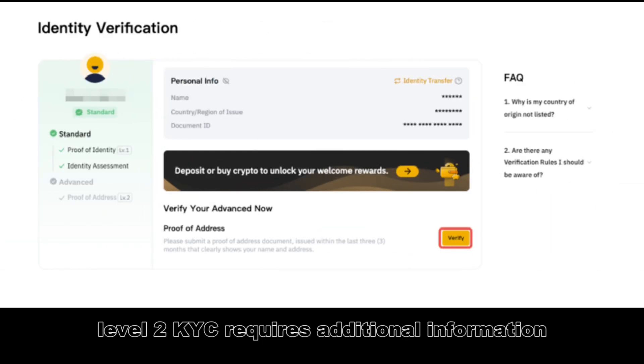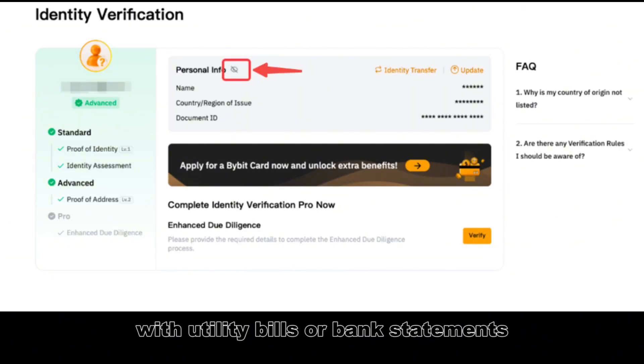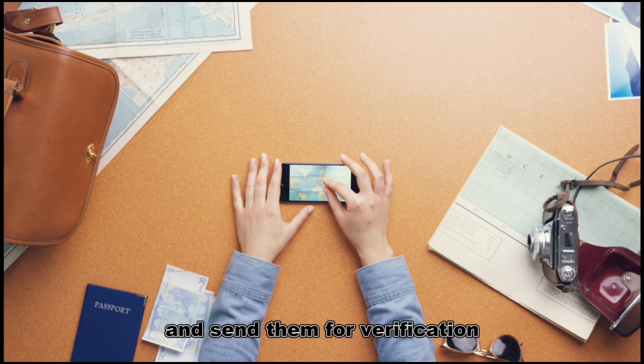Level 2 KYC requires additional information. Here you need to confirm your residential address. This is easy to do with utility bills or bank statements. Take photos of your documents and send them for verification.